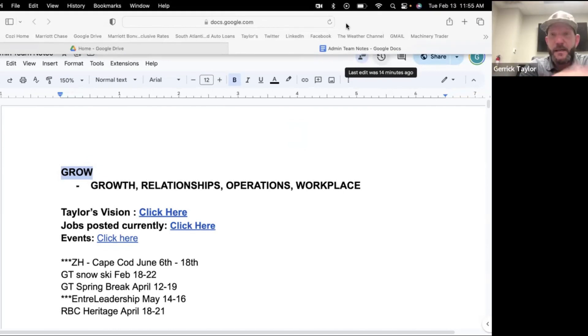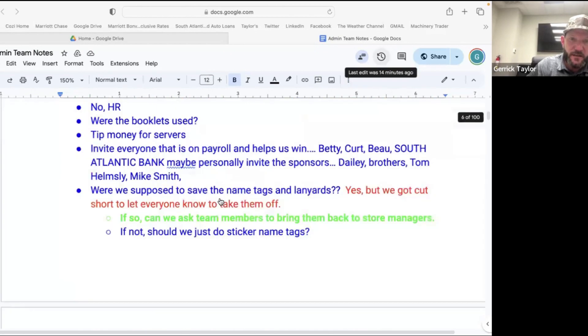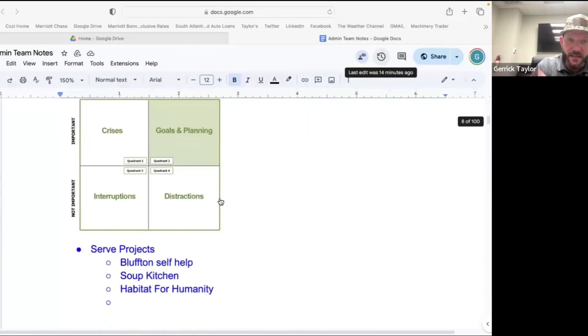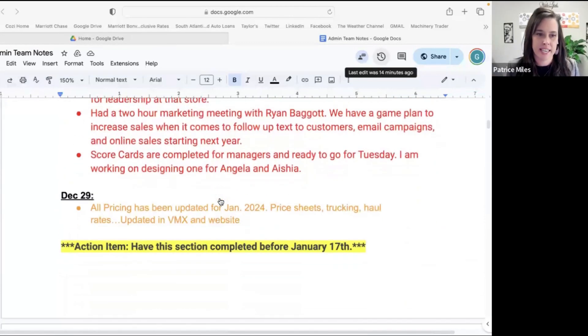We've definitely pulled items back up — I've copied and pasted something and pulled it back to the top: hey, where are we at on this? That goes back to using color codes: in progress, not yet completed, and so on. Yes, we've done the color status coding.